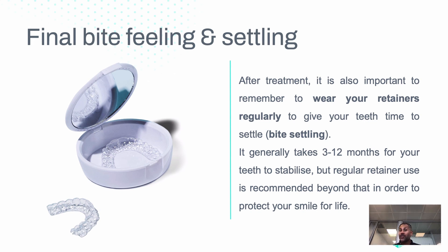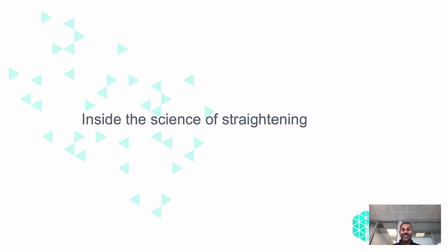When you finish active teeth straightening and enter the retention phase, your retainers help stabilize your teeth into position. Sometimes it can take a little longer, and in those situations there are things that can be done to improve and speed up the rate of bite settling. I hope you found that useful — thank you, and look forward to seeing you next time.